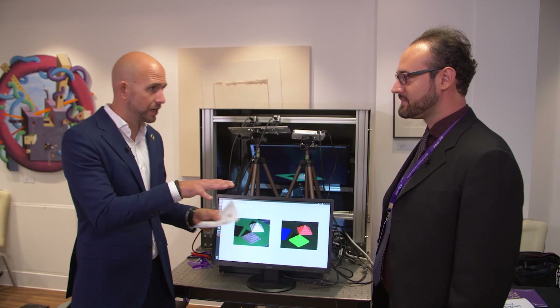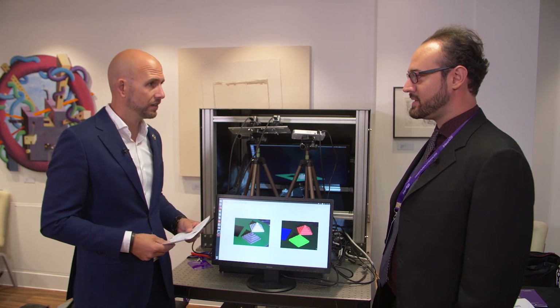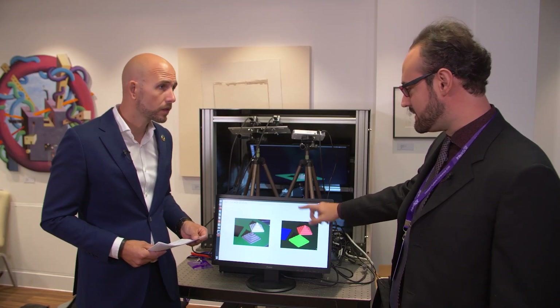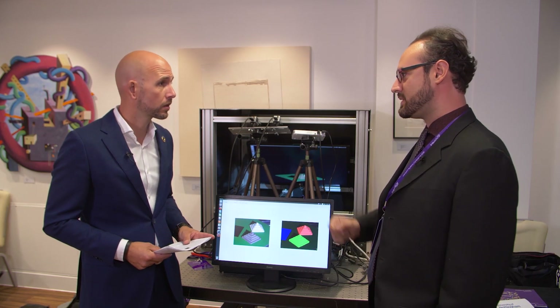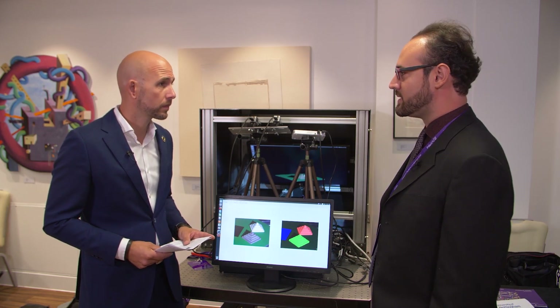Awesome, so we don't need to change the setup of our measurement? Not anymore, so the camera will be able to understand whether you've got something that is a polymer, or a metal, or a carbon fiber object, and automatically change the measurement equipment to optimize on that measurement.